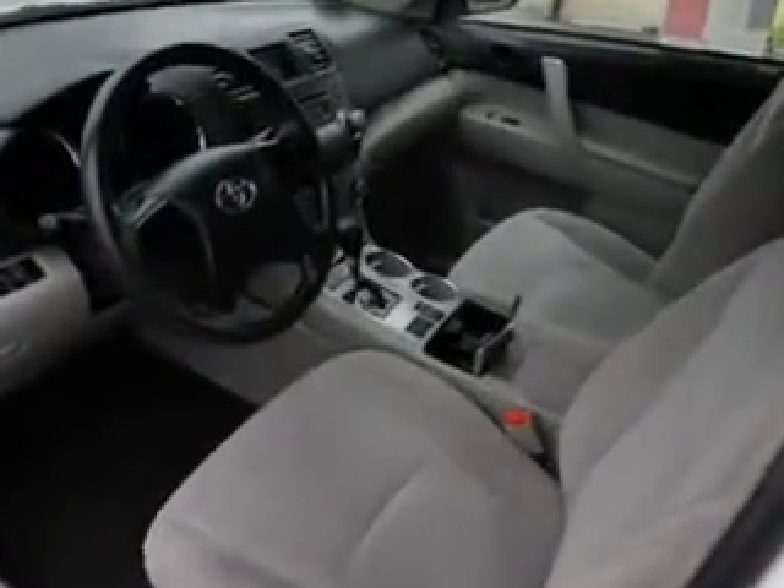Enjoy the drive, feel safe, and have peace of mind in this 2012 Toyota Highlander. See us at Toyota of Orange today.